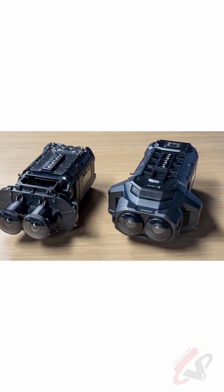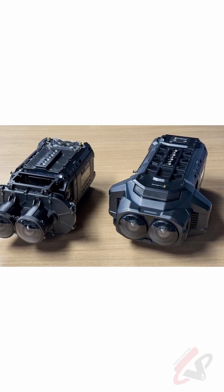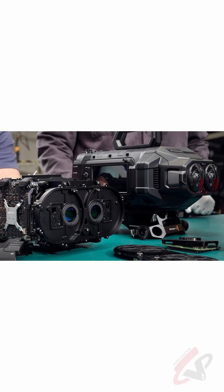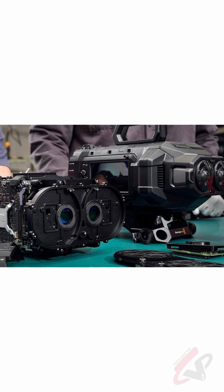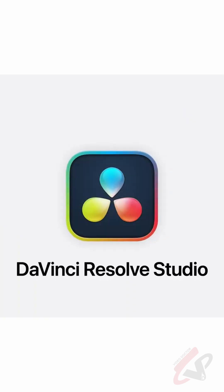The Blackmagic URSA Cine Immersive has impressive specs like high resolution, wide dynamic range, and shoots in Blackmagic RAW Immersive format. It features a custom lens system and stores immersive lens data directly into the Blackmagic RAW file, streamlining post-production.